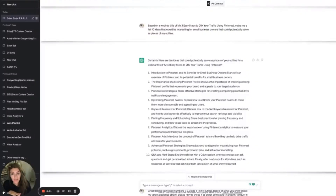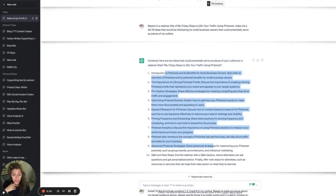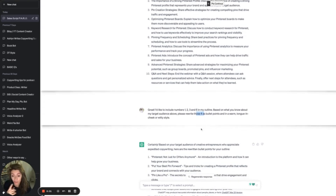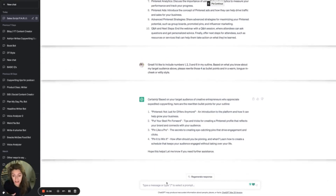Let's go to the laptop. For the sake of this example, I'm going to use a client's webinar and show you how, if you have your webinar title and you're trying to figure out the outline of it, you can get some ideas. So I went ahead and asked it, based on this webinar title, could you make me a list of 10 ideas that could serve as pieces of my outline? It spit these out — not bad. So I went ahead and picked my four favorites, and I asked it to rewrite those four as bullet points in a warm, tongue-in-cheek or witty style. You can see how it gets a little bit better with the voice, and I could keep going with that.